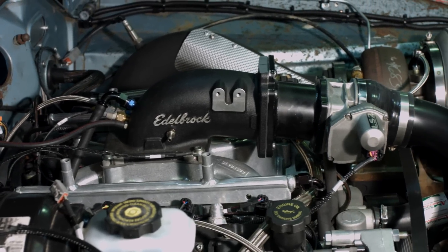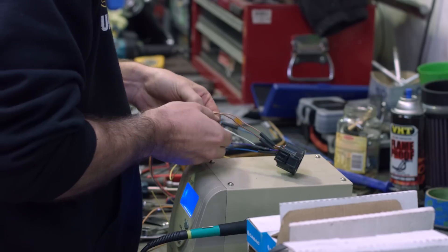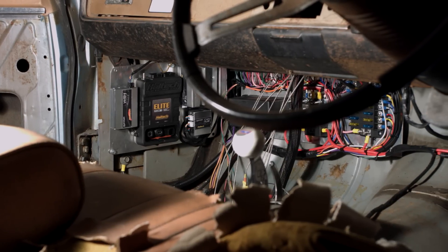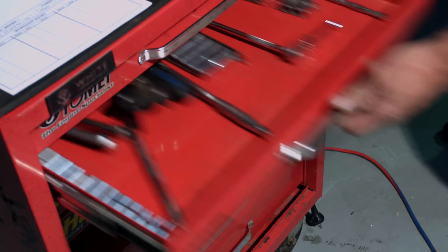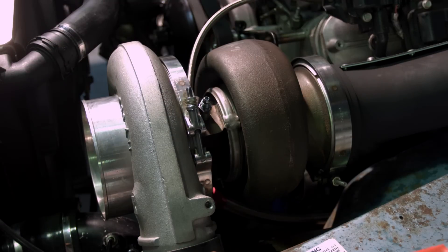Our goal today is to start up and fire the engine. But before we even put the key in the ignition, we have to double and triple check everything on the car. We need to inspect the wiring to ensure that there are no short circuits anywhere in the system. Fuel and oil systems need to be checked and tightened, and because this car has not been started before, we need to make sure it is mechanically ready.